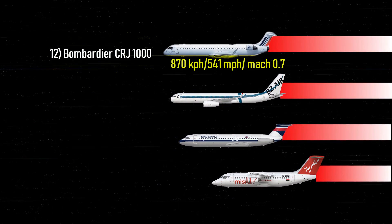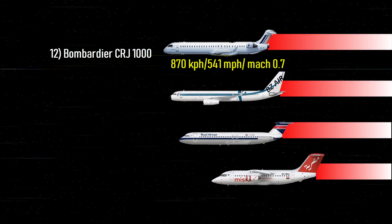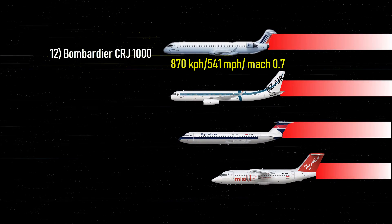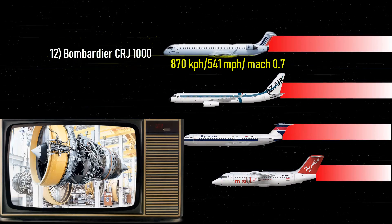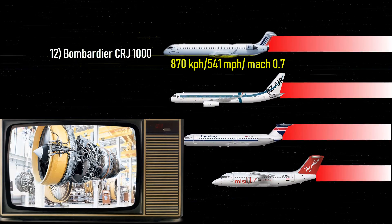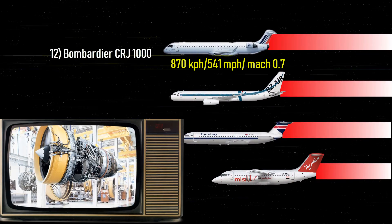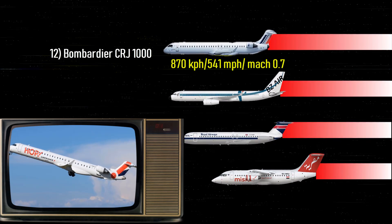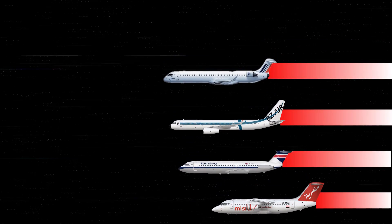Number 12: Bombardier CRJ 1000 — 541 miles per hour, Mach 0.7. The Bombardier CRJ 1000 is a regional airliner based in Canada, enabled by two General Electric CF34-8C5/1A engines. The CRJ 1000 only needs 2,212 meters for takeoff and just 1,750 meters for landing.